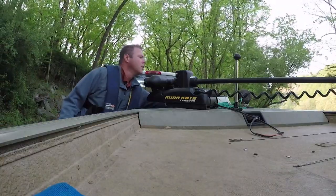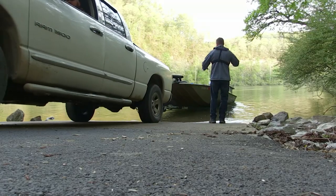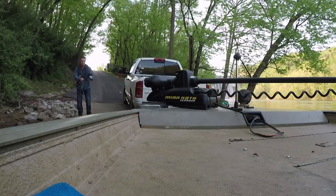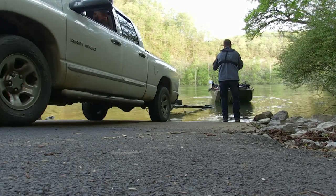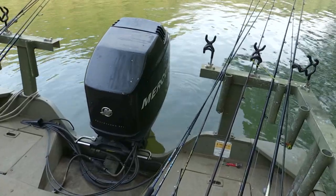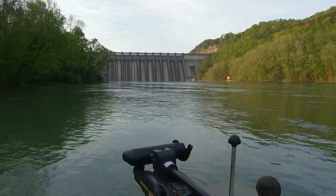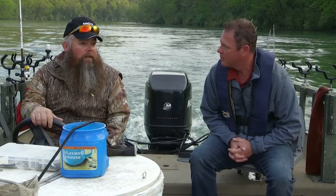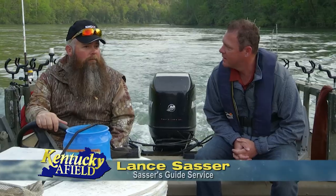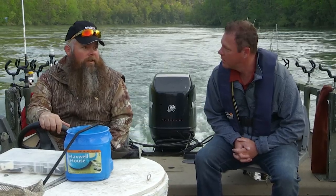Spring is a time of year when many of our river systems become alive with fish activity, including trout. What do we have the opportunity to catch today? Well, the river is endless — there's walleye, stripers, brown trout, rainbow trout, rope trout, white bass, and crappie. You really never know what you're going to catch, to be honest with you.